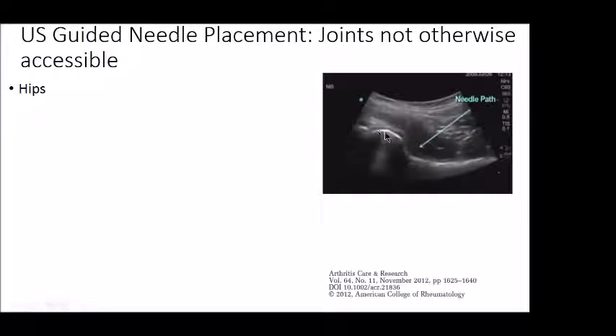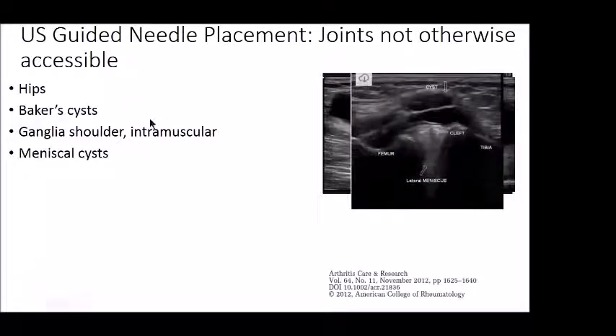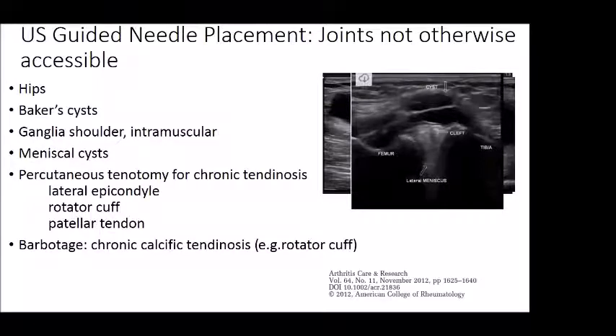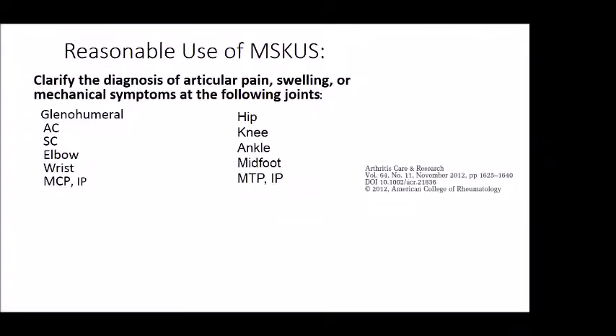This is an example showing the femoral head, acetabulum, femoral neck, and the direction of the needle. Baker cysts can be seen easily and aspirated; shoulder ganglia, meniscal cysts — this shows a meniscus with a cleft and a fluid-filled cyst. We do percutaneous tenotomies, traumatizing chronically inflamed tendons so they heal better. Calcific tendonitis of the shoulder — barbotage — and carpal tunnel injection. This is a cross-section of the median nerve; the retinaculum is here and the needle comes in right under the nerve, done easily in clinic with better outcomes than blind or anatomic injections.